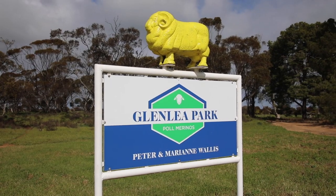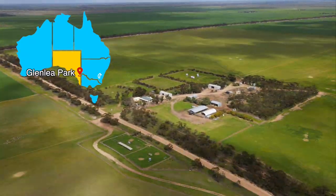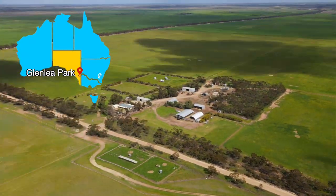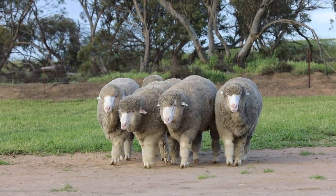I'm Peter Wallace from Glenleigh Park Pole Merino Stud, located 15 kilometres southwest of Pinaroo, South Australia. These are our rams on offer at the Adelaide Ram Sale.